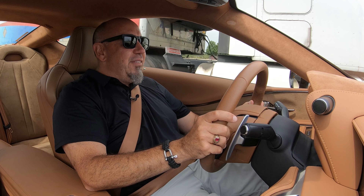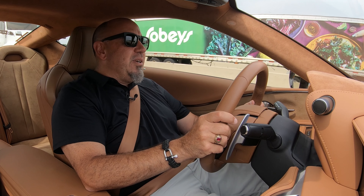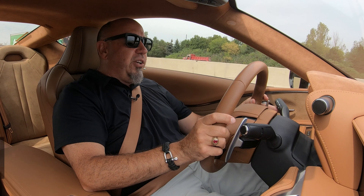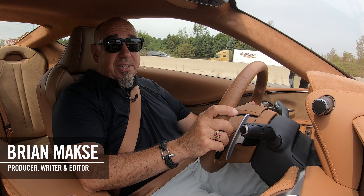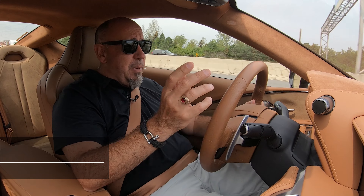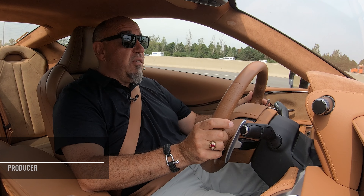Thanks for hanging out with me today and having a look at this 2021 Lexus LC500. Hope you liked this episode — you know what to do: smash the subscribe button, turn on your notifications, like this video, and please share this with your friends, especially on Reddit, because on Reddit they really need to see reviews for drivers from drivers.